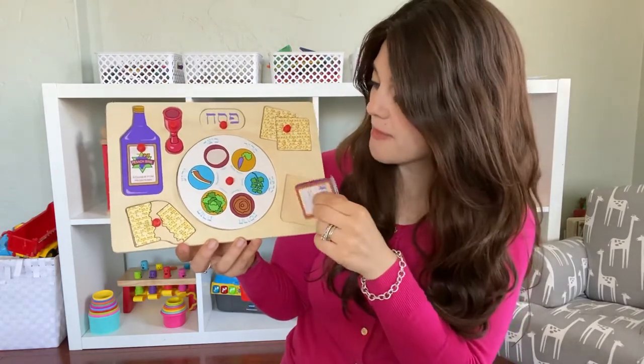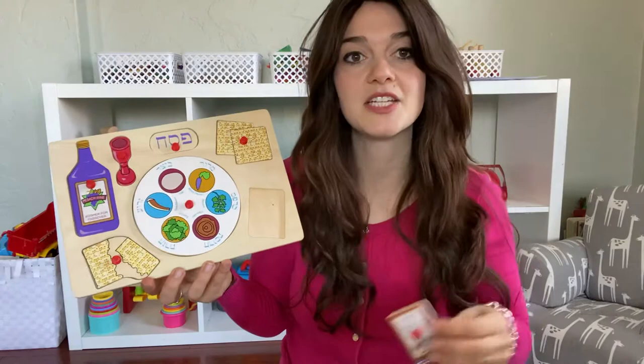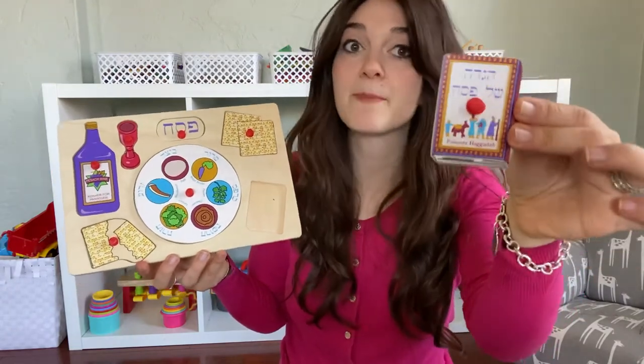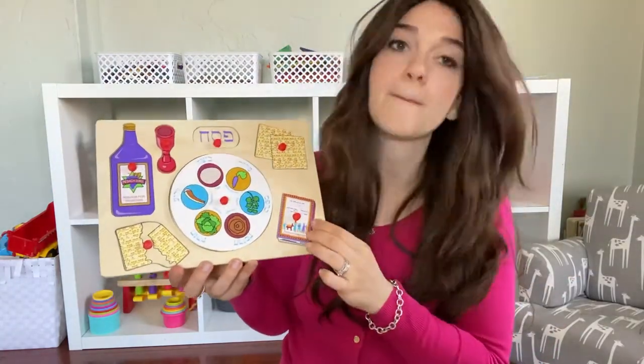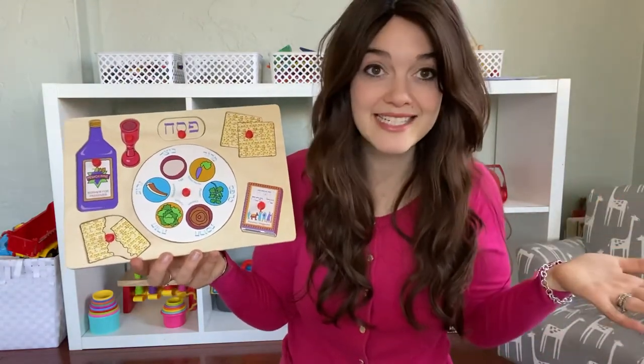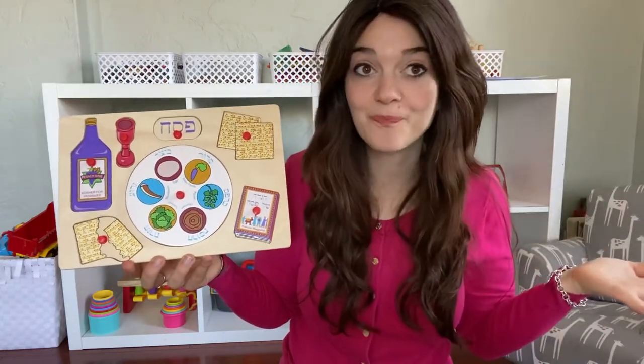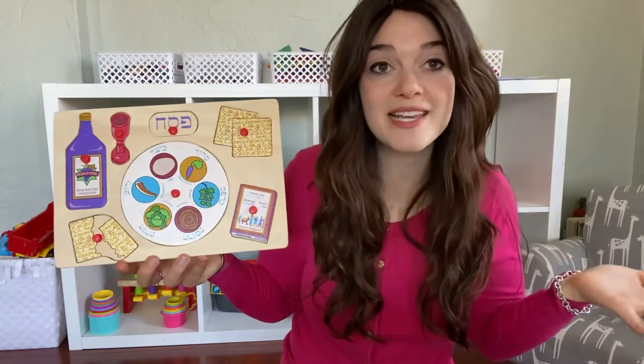The next thing on my Pesach puzzle is a Haggadah. Do you see this Haggadah? This is a Pesach Haggadah. The Haggadah is a book that we use on the Pesach night to read all the stories about Pesach and to give us the steps of the Seder and tells us what to do at the Pesach Seder.